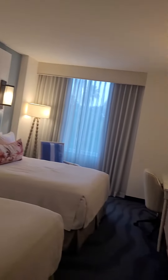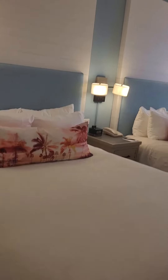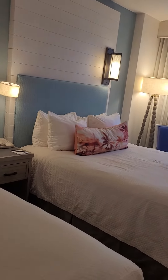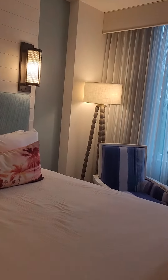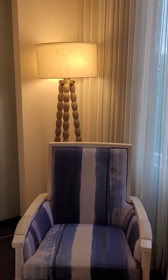This is a standard two-queen room, so it technically sleeps five. You can get a portable bed to come on in. I don't like to call them rollaways because I feel like they're much higher quality than a rollaway, so I like to call them portable beds. You have this nice comfortable chair here.